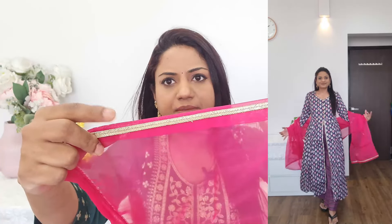It looks really, really nice. And with this, you'll get a net dupatta — a pink color net dupatta — with the same lace on it. This was the next kurta set, and this is how it looks like on me.